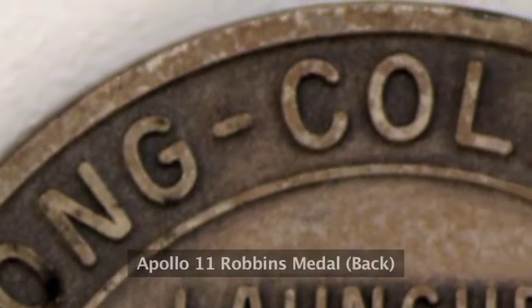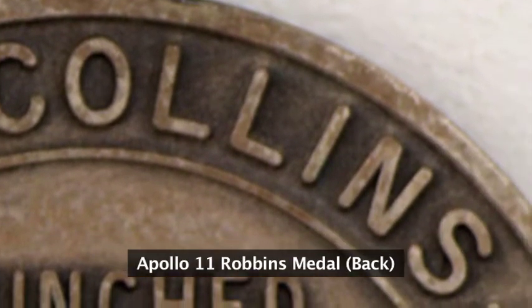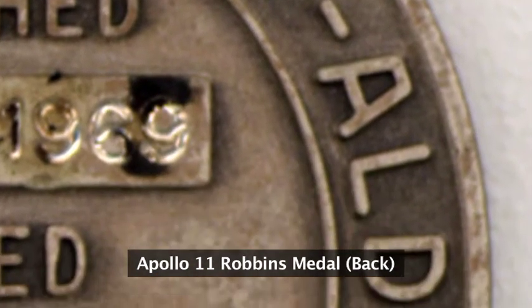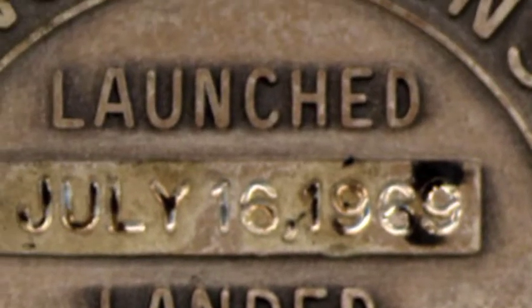They are all numbered. If you see the serial number on a Robbins medallion, you will know whether they were flown or not. Many of these were flown on the missions — they would actually go to the Moon and back. Then they would be engraved on the back with the launch date, the Moon landing date, and then the return date.